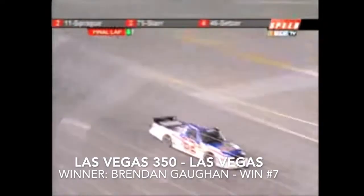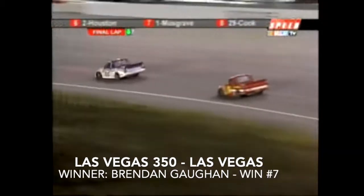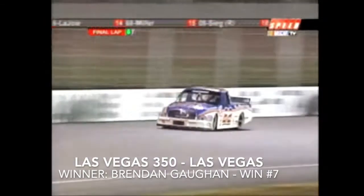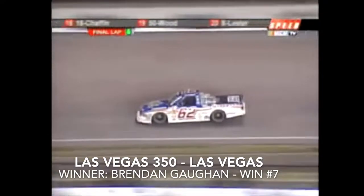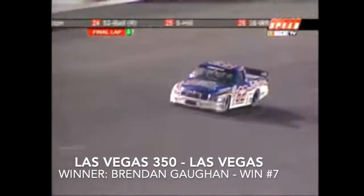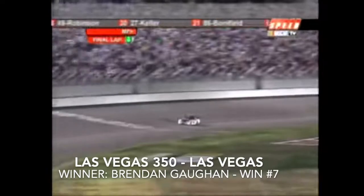Dennis James gives Brendan Gone the white flag — just under a mile and a half to go. This Las Vegas crowd will go wild if Brendan Gone can hold on and outrun the 11 of Jack Sprague. Two corners to go — he goes into three and four with an ever so slight lead over the 11 of Jack Sprague. The Orleans Casino and Hotel truck comes out of turn four and Brendan Gone wins the Las Vegas 350!